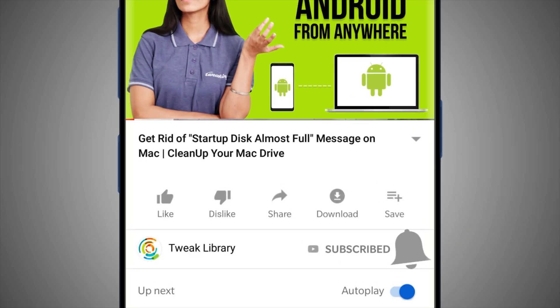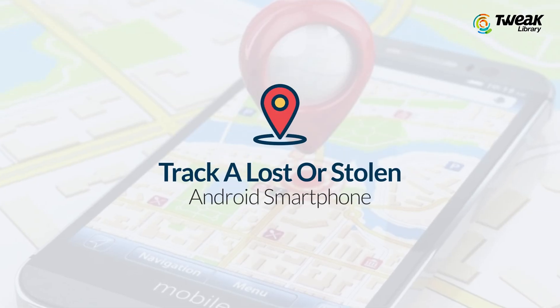Subscribe and press the bell icon to never miss another update from Tweak Library. Hey everyone, welcome to Tweak Library, I'm your host Shivani. And today we'll talk about the best ways to track a lost or stolen Android smartphone.